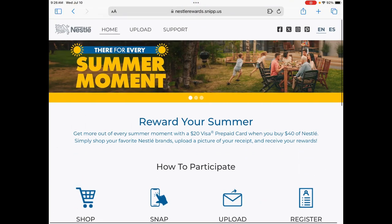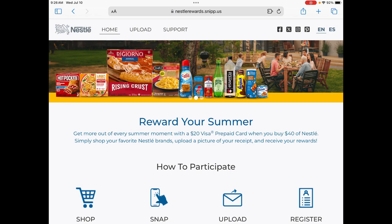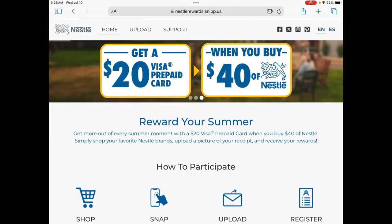The groceries that are included are going to be like DiGiorno, Hot Pockets, Lean Cuisine, Coffee Mate, Nesquik — there's so many. There's so many different ways that we can get to this $40 to earn half of it back.